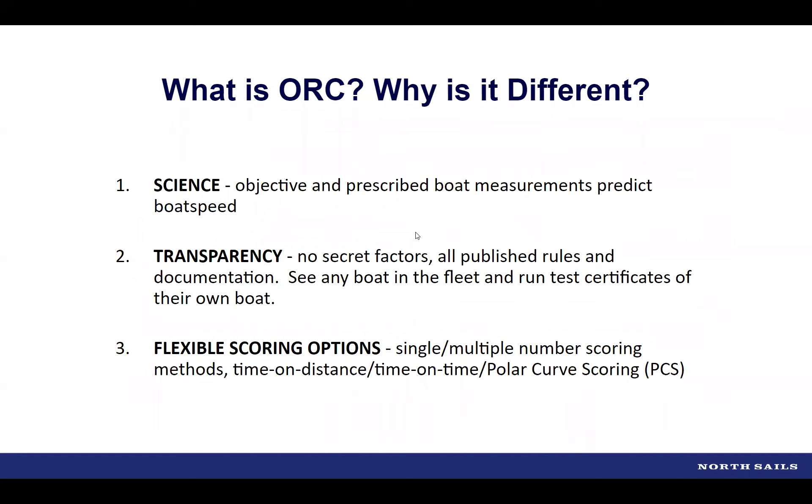There are really three pillars to ORC. First is the science — it's an objective, physics-based force balance process overseen by technical experts including yacht designers and sailmakers. The intent is to produce the fairest rating between boats and to avoid type-forming to the maximum extent practical.